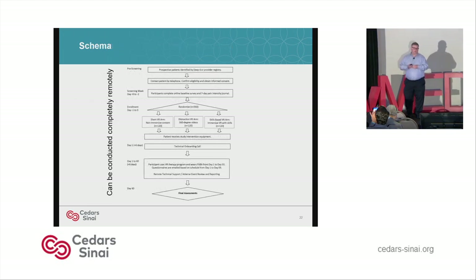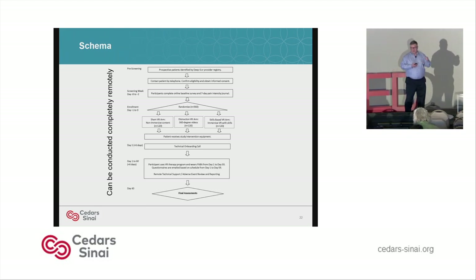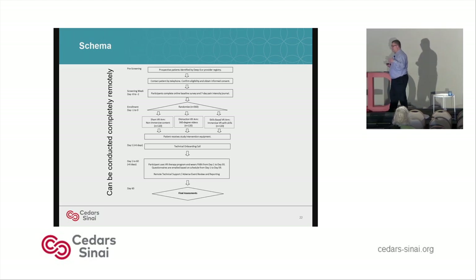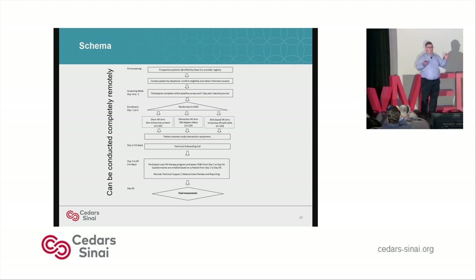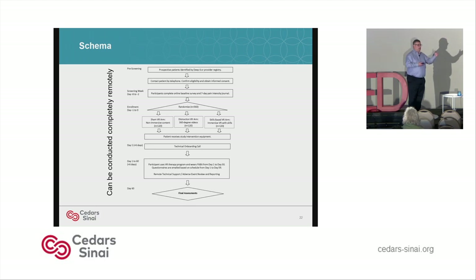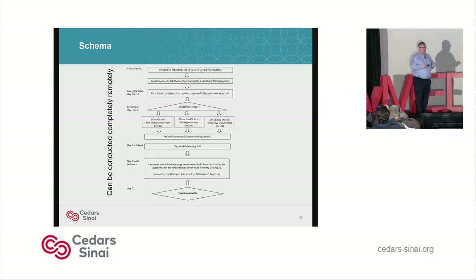The study schema: we pre-screen patients, they go through a screener week, and then they're randomized to the three arms. We do a technical onboarding call because the whole study can be done remotely — we mail them the VR headsets, do consent over the phone, and they mail the headsets back. We've gotten most of them back. We could do this completely virtually, which really helped during the pandemic. We're looking at the 30-day outcome, but also asking questionnaires up to 60 days to see if there's an enduring response after 30 days without VR. Final assessments are at 60 days.